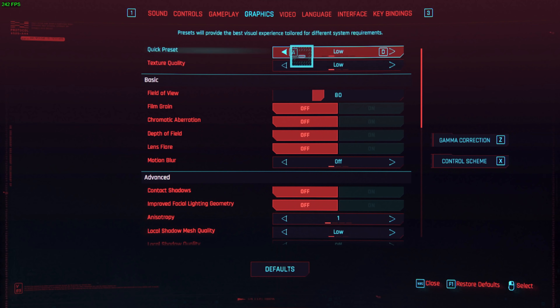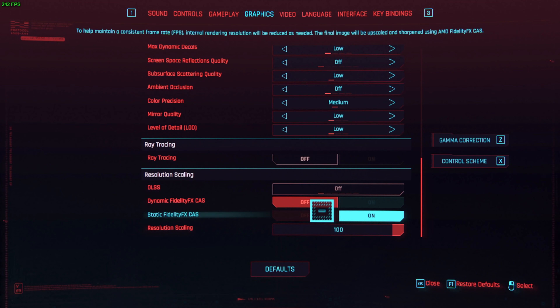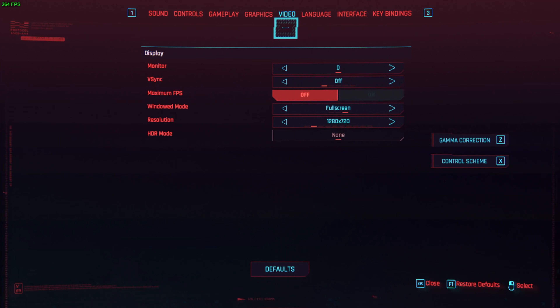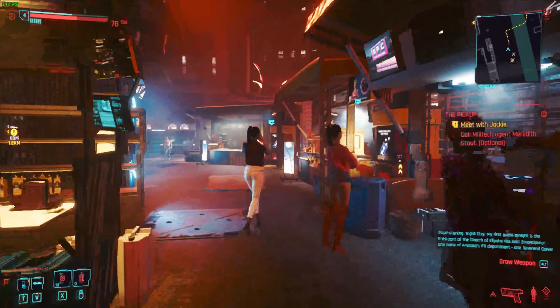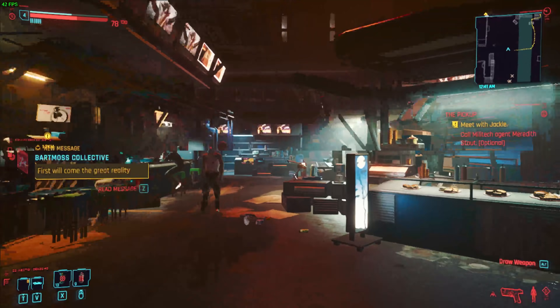In Cyberpunk's settings, we have everything set to all-low with resolution scaling off — native 720p. I'm turning down crowd density to give it the best shot. I'm in a marketplace area with people around, so it's not an unrealistically empty scene giving inflated frame rates. At 720p all-low, we're looking at a pretty solid 40 FPS.